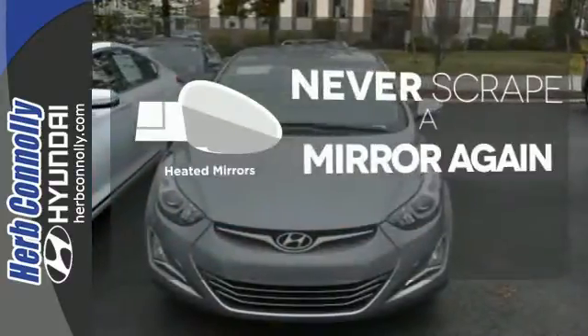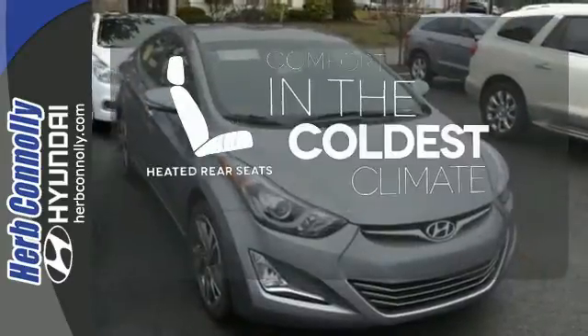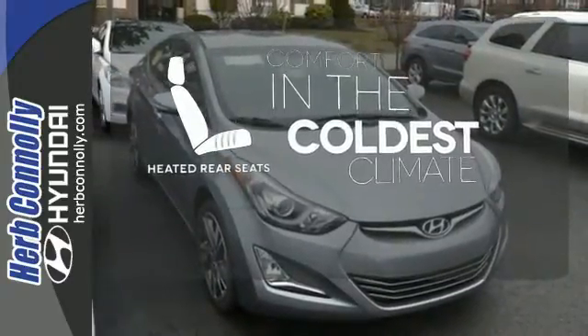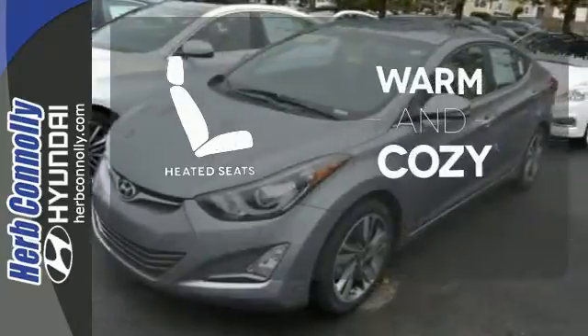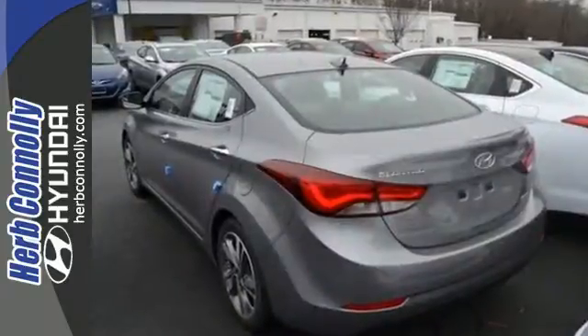Heated mirrors mean never worrying about ice obstructing your view. The heated rear seats keep your passengers as comfortable as you. Wrap yourself in the comfort of heated seats. Don't just sit there — get up and go in this Elantra.